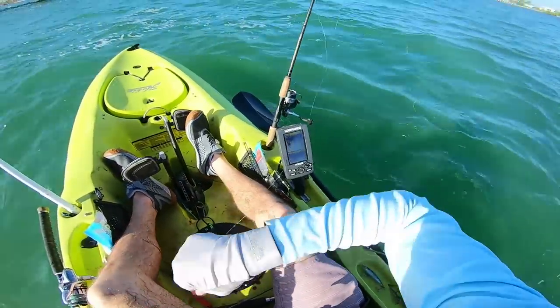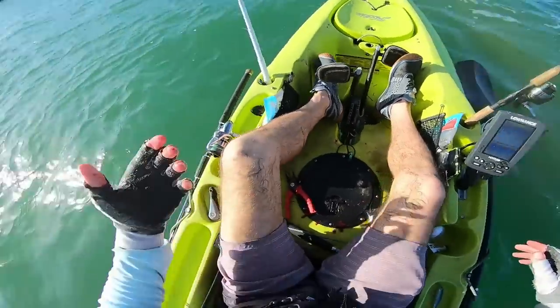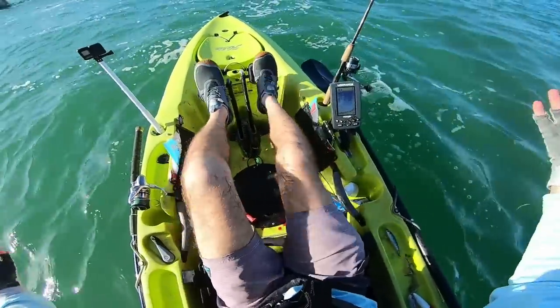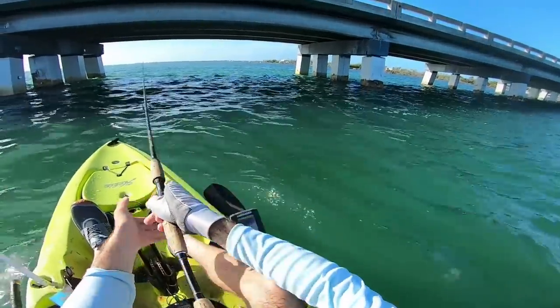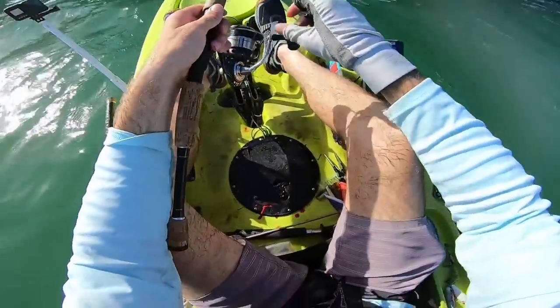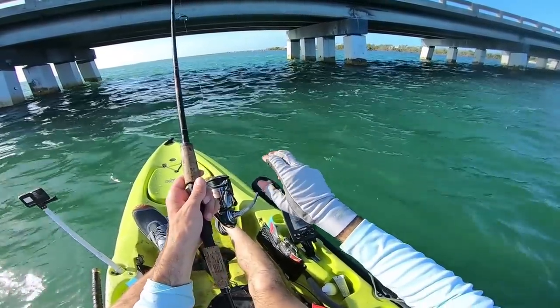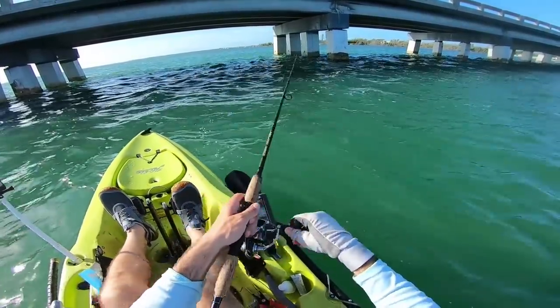Ha! If you've ever seen that movie — kind of like an animated cartoon... shark... no, Finding Nemo, duh, what am I talking about! Alright, I guess we'll keep working the bridge. Got blood on the deck to start off the day — only been fishing about 10-15 minutes, so pretty good start in my book.